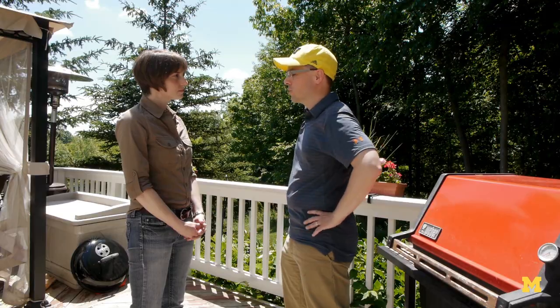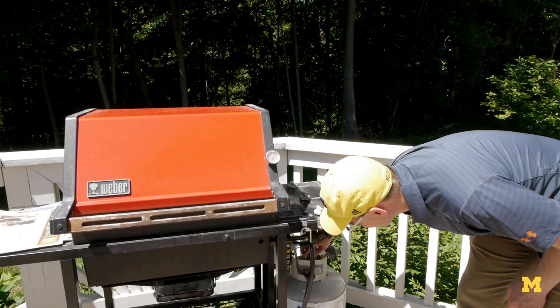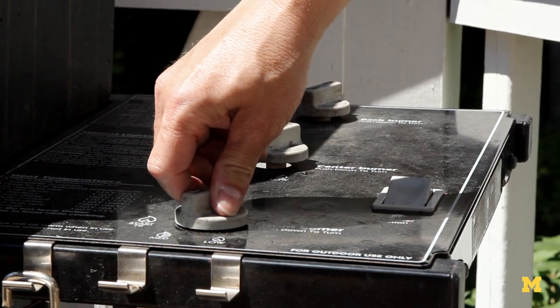How can we minimize the environmental effects when we want to grill? It really depends on which kind of grill we're talking about. If we're talking about a propane grill like this one, there isn't a whole lot you can do. The first thing you want to do is to not warm it up too long, because then you're just going to waste propane.